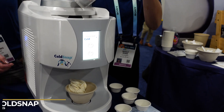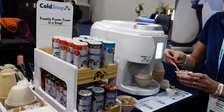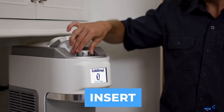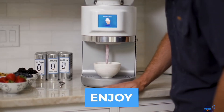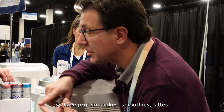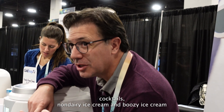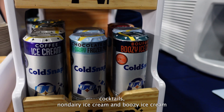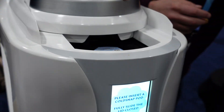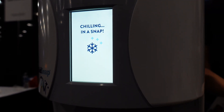My favorite piece of tech had to be ColdSnap — kind of like a Keurig for ice cream. The pods are shelf-stable and freeze on demand, so anyone can have whatever flavor they want without ever cleaning the machine. It offers ice cream, protein shakes, smoothies, lattes, cocktails, non-dairy ice cream, and boozy ice cream. The only downside: it's currently for commercial use only and not available for home purchase.